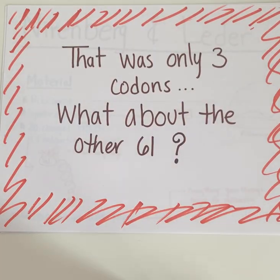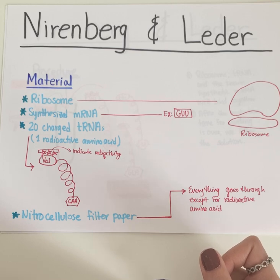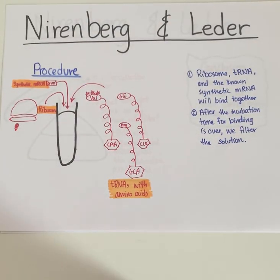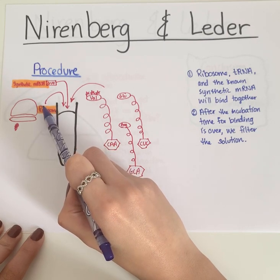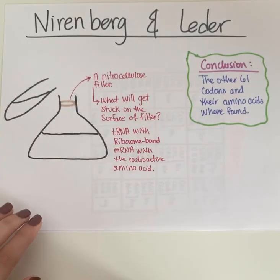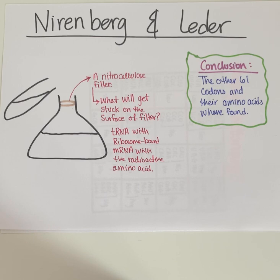But this experiment only cracked the code for 3 out of 64 combinations of nucleotides. We still had 61 more codons to translate. So Leder joined Nirenberg in 1964 to do some more experimentation. These are the materials that they used for their experiments. They prepared a test tube containing ribosome, a synthesized mRNA, and tRNAs which had amino acids attached to them. Again, 19 natural amino acids and one with radioactive abilities, and they let it incubate. After incubation, they passed the mixture through a nitrocellulose filter. This filter would allow everything to pass through it except the radioactive amino acid on the tRNA paired with ribosome-bound mRNA. Then they assayed the filter to find out which amino acid was bound. They repeated this process for all the other codons to find out which codon translated into which amino acid.